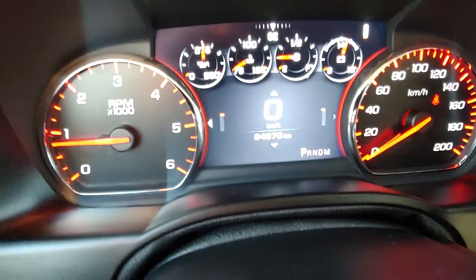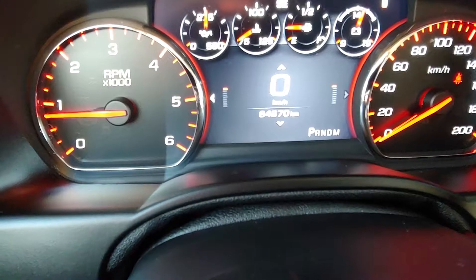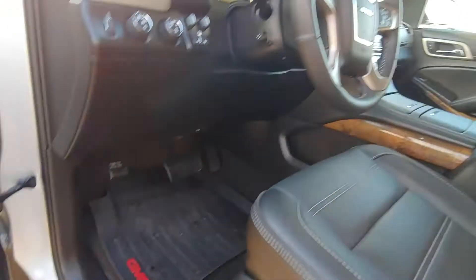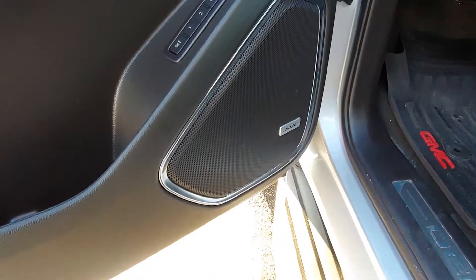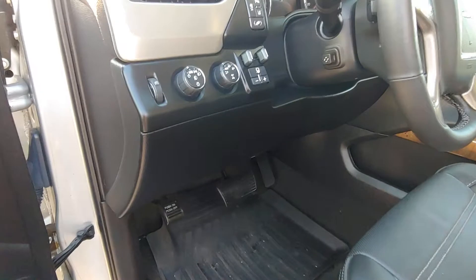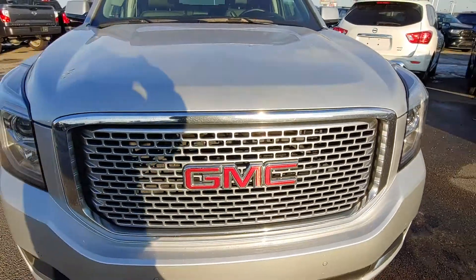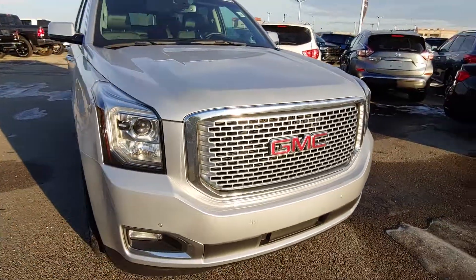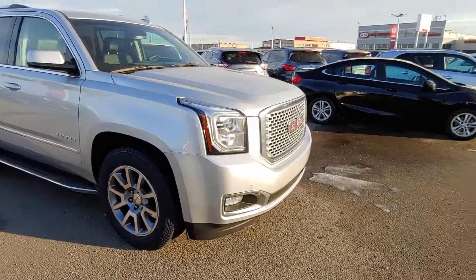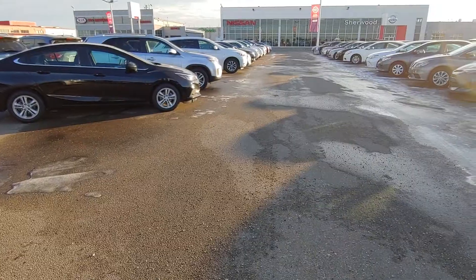This vehicle only has 84,870 kilometers. It has it all, folks, including Bose audio speakers throughout and trailer brake adjustment. That's all for the 2015 GMC Yukon Denali — if you have any questions, please feel free to call me at 780-449-5775. Thanks and have a great day.